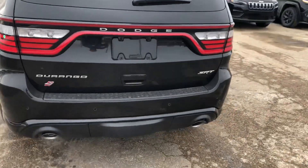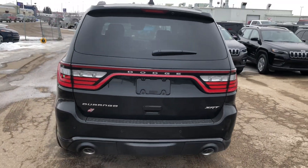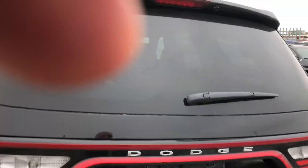Take a look from behind. Let's check out the cargo room. Backup camera, fully loaded.